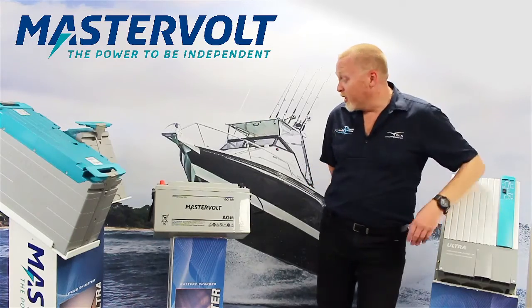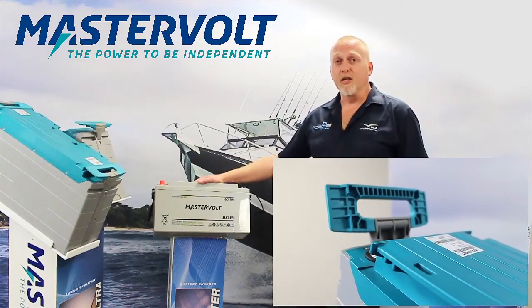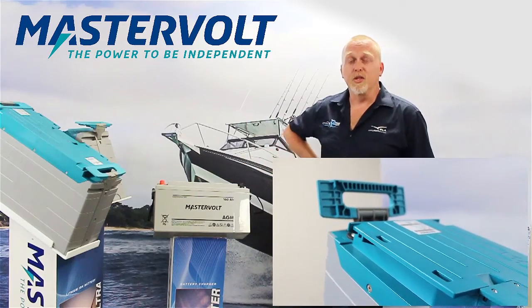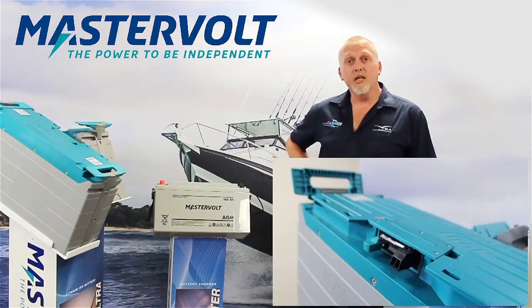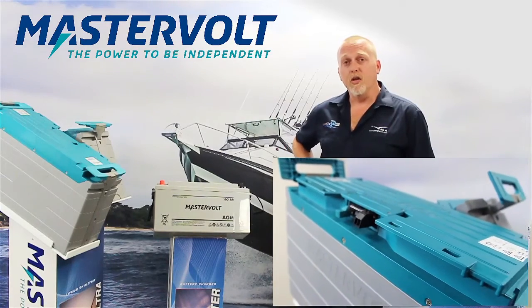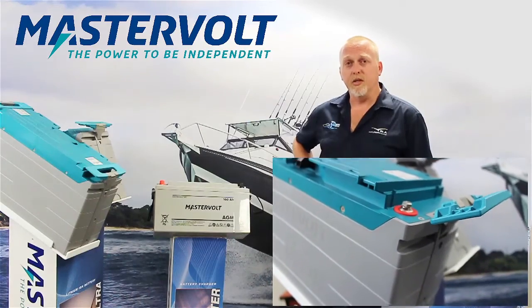At the heart of all boat electrical systems is of course the battery, and your boat's electrical system is one of the most critical systems on the vessel. It's important when sizing and speccing a battery that you get the right size, the right type and the right quantity of batteries for the application that's required.